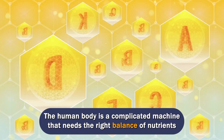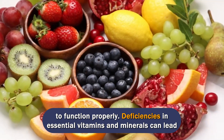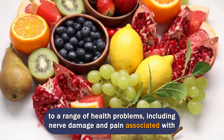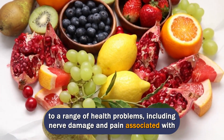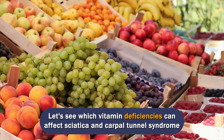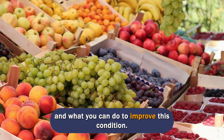The human body is a complicated machine that needs the right balance of nutrients to function properly. Deficiencies in essential vitamins and minerals can lead to a range of health problems, including nerve damage and pain associated with conditions such as sciatica and carpal tunnel syndrome. Let's see which vitamin deficiencies can affect sciatica and carpal tunnel syndrome and what you can do to improve this condition.